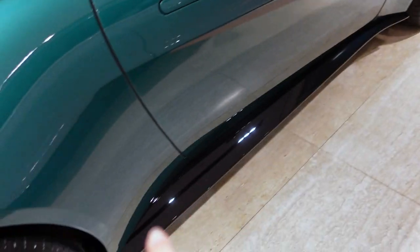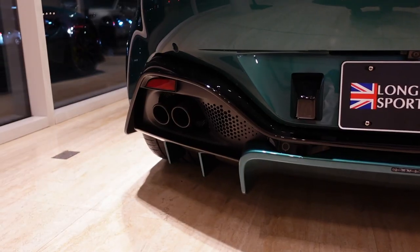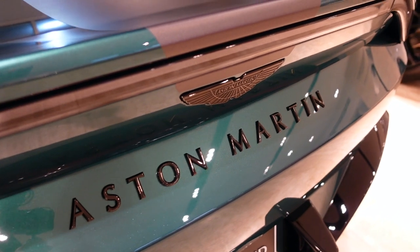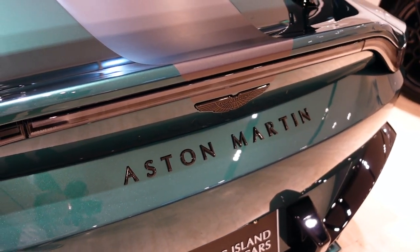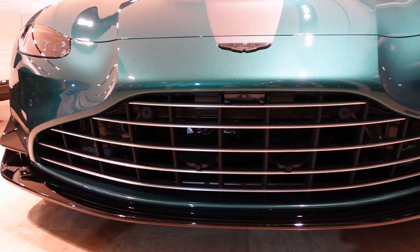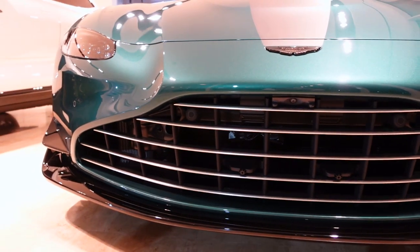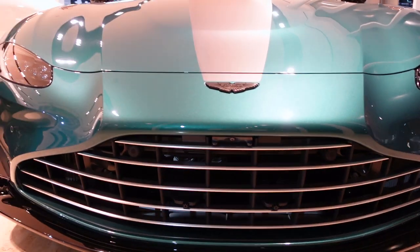You've got gloss black side skirts, a gloss black rear wing, and a gloss black rear diffuser with Aston Martin Racing Green inserts. To continue with the black accents, you've got the Aston Martin branding in gloss black and the roll bars in gloss black as well. This isn't exclusive to the F1 Edition, but I just wanted to point out this gorgeous-looking front grille, which you see on a lot of the newer Vantages. It's simply stunning, and it looks so good with the green paint.